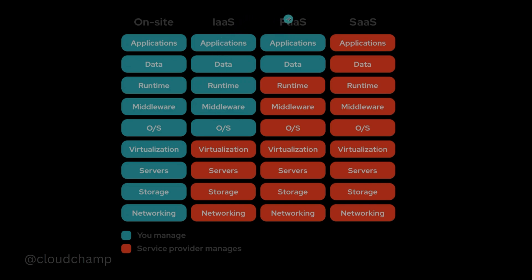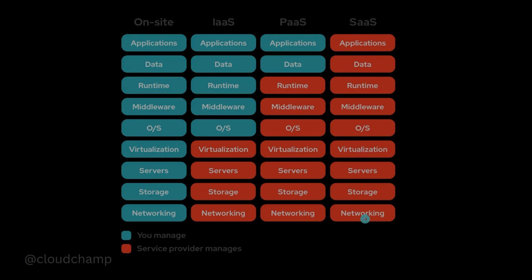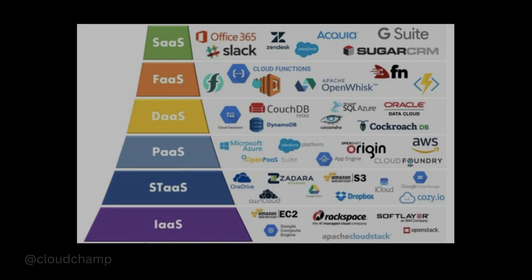When using Platform as a Service, you manage only the data and the application — everything else, including the operating system, networking, and more, is managed by AWS or any other cloud provider. With Software as a Service, you don't manage anything; everything is managed by the cloud provider and you only need to create an account and start using it. As technology and cloud usage have grown, new service models have also emerged, such as Function as a Service and Database as a Service.